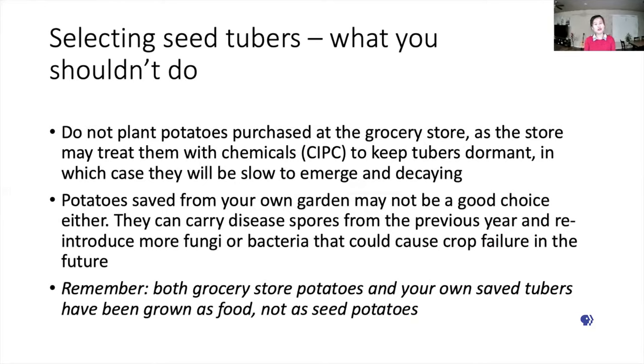Do not plant potatoes that you purchase from the grocery store, because those tubers have been treated with sprout inhibitors — CIPC — to keep them dormant. The CIPC will slow down the emergence of new plants, and most likely the seed tubers will decay in the soil. Also, do not use your own saved tubers from the garden. They are only for eating; they are not for seed potatoes.